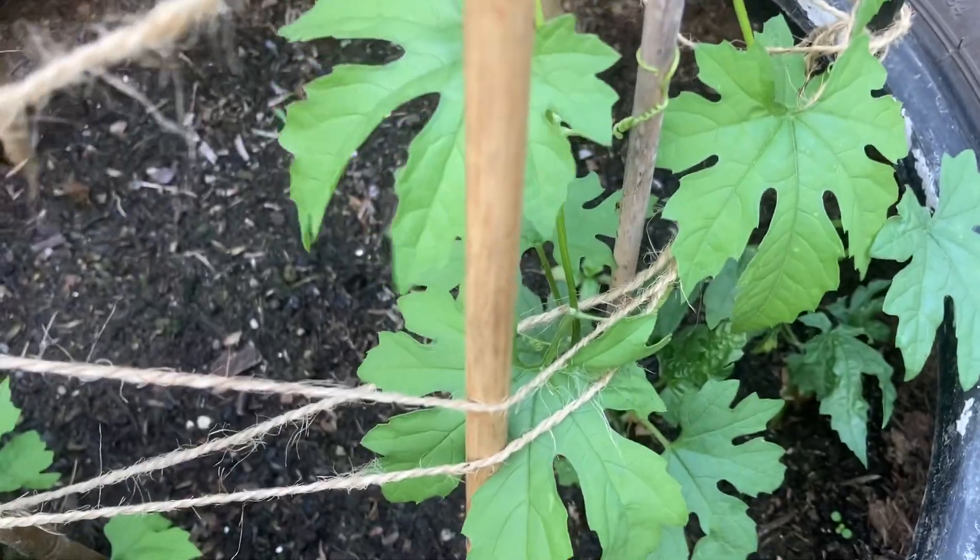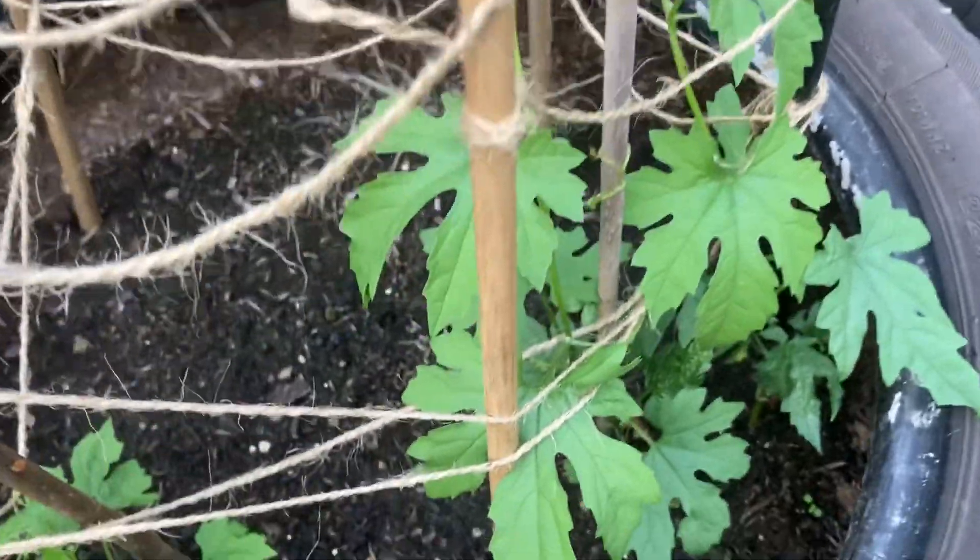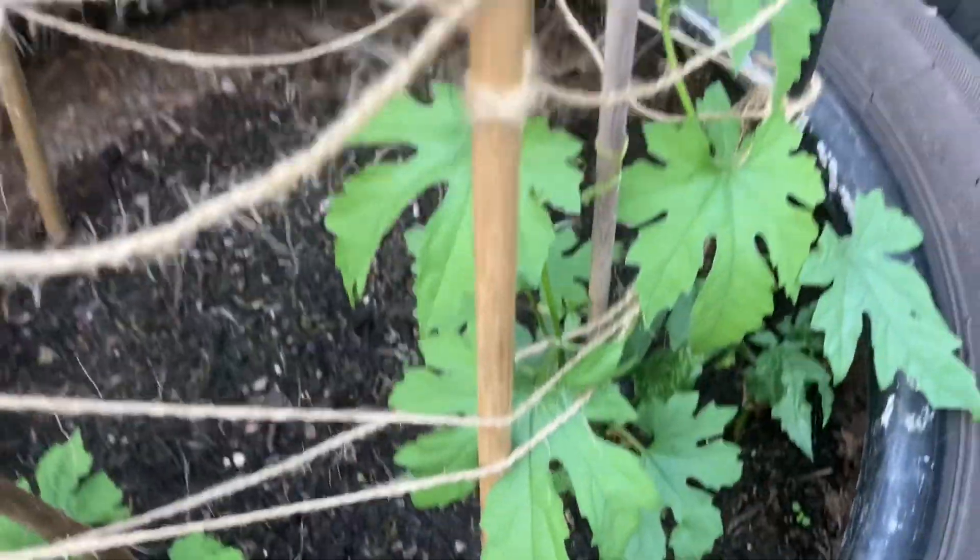A couple of weeks ago we thought this was not going to survive — it looked as if it was withering. But it's doing really well now and thriving in this weather. Hopefully we'll get some bitter gourd this year.